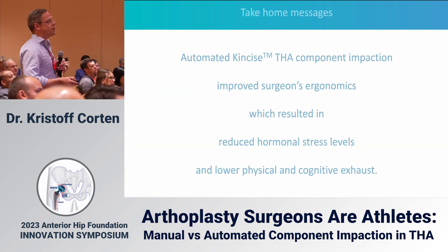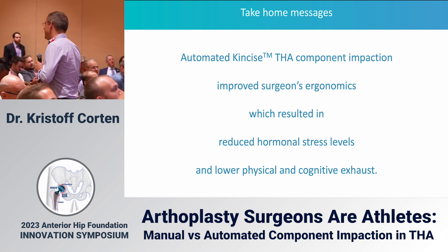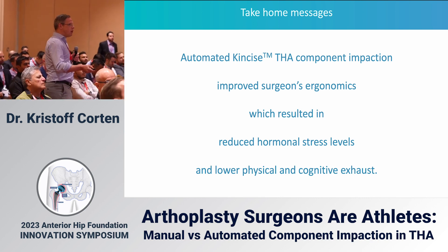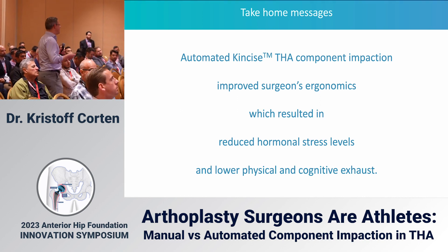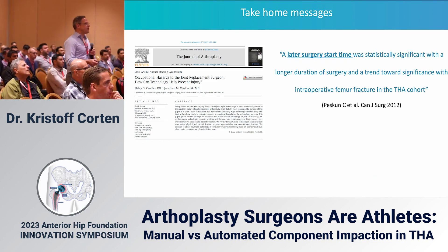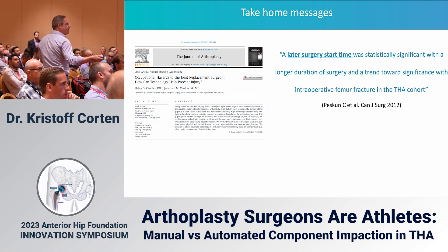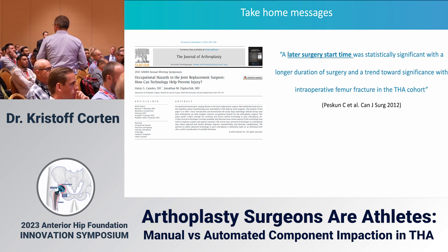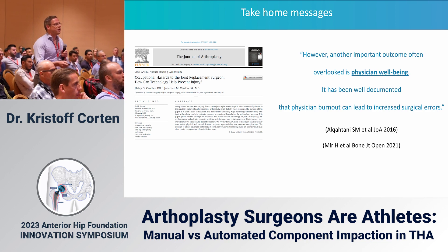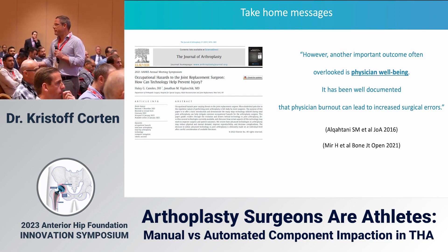In conclusion: automated impaction improved my ergonomics, resulted in objectively better hormonal stress levels, and I had lower physical and cognitive exhaustion after one day of doing 10 total hips. There is evidence that when a patient is operated on later in the day, there is an association with a greater risk of intraoperative fractures — so we do get tired, and this is associated with more complications.